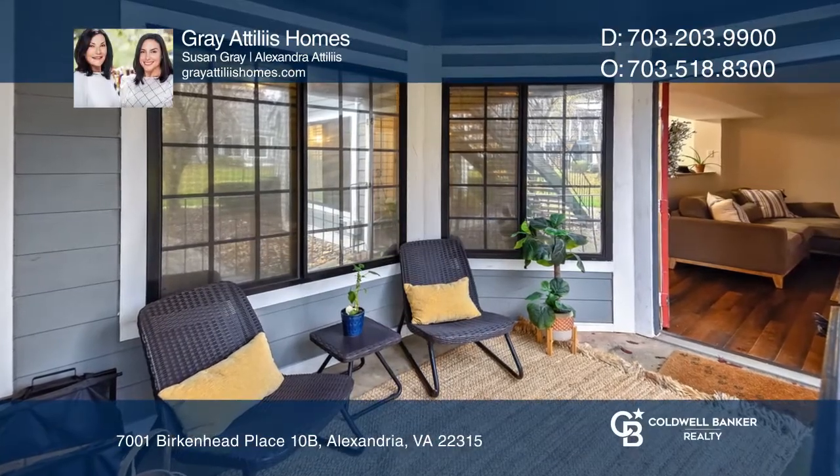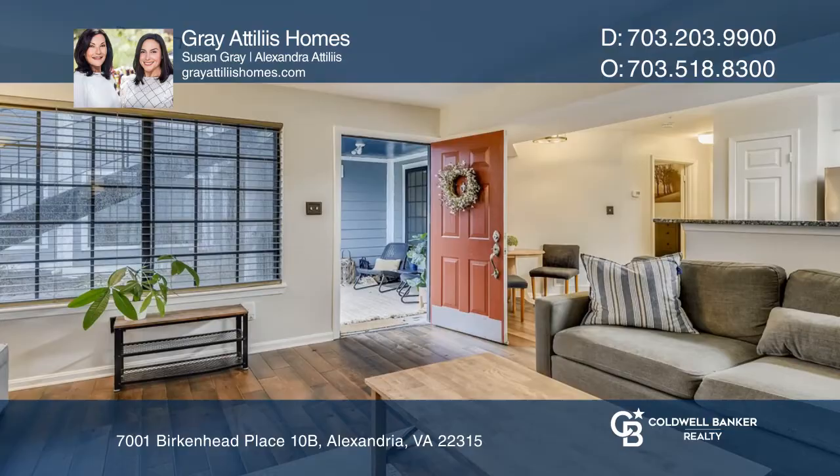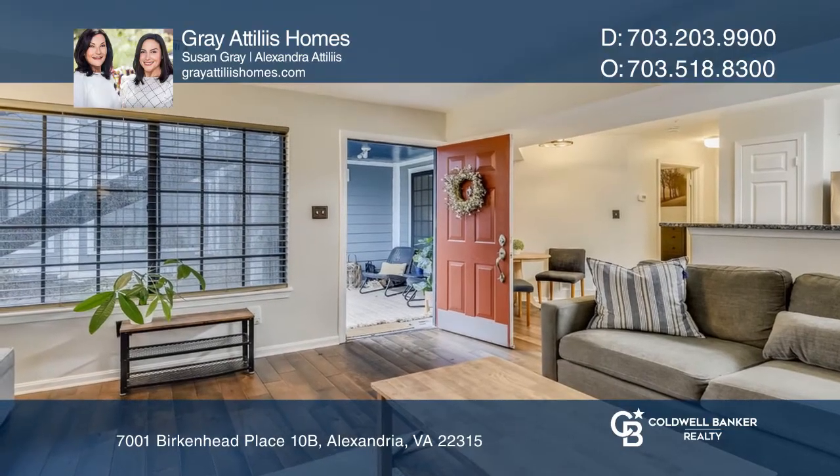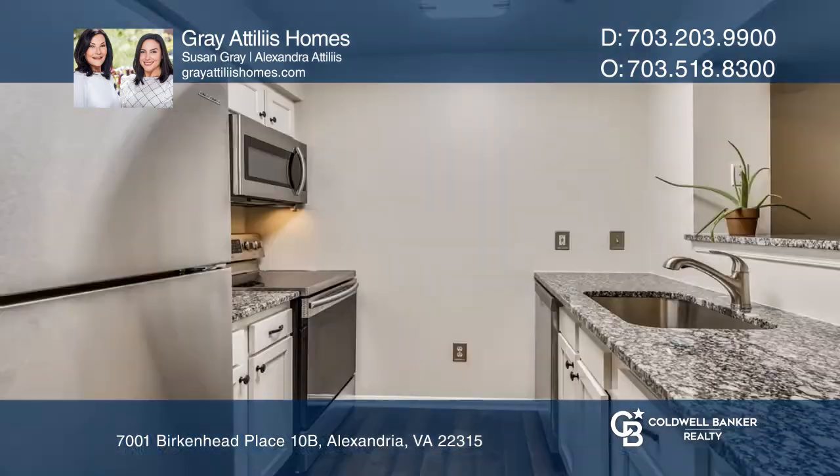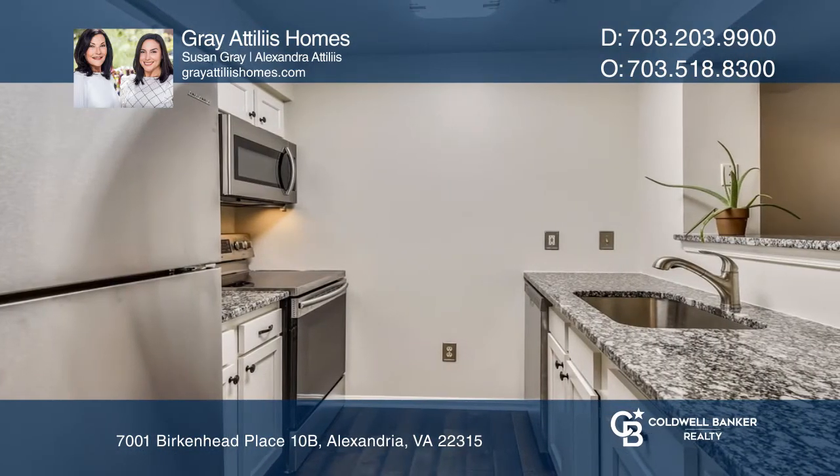Welcome to this move-in-ready two-bedroom, one-bath home located in the heart of Kingstowne and Manchester Lakes. This home features wood floors throughout, a fireplace, and a newer kitchen with granite counters.